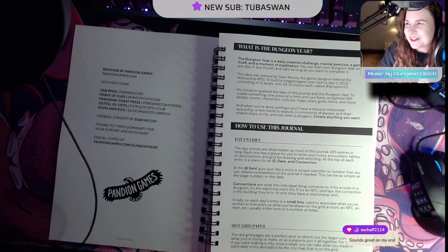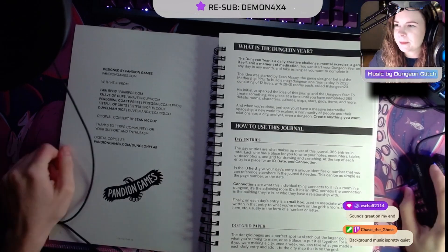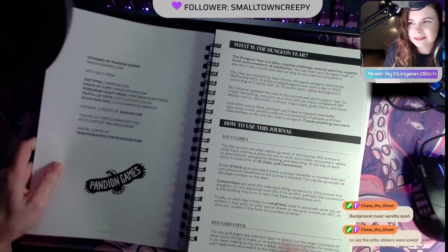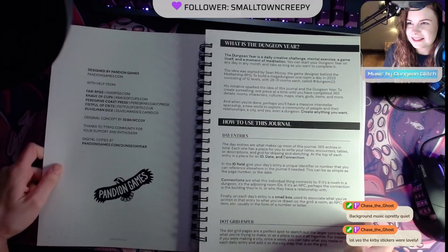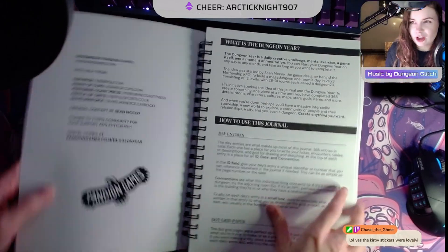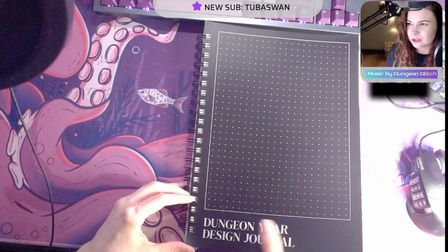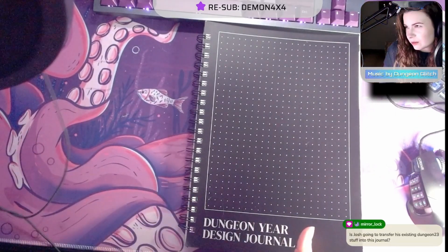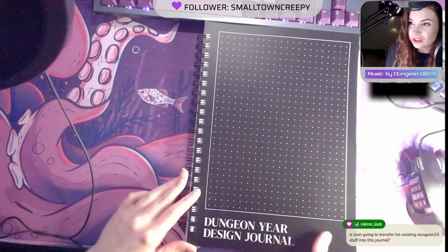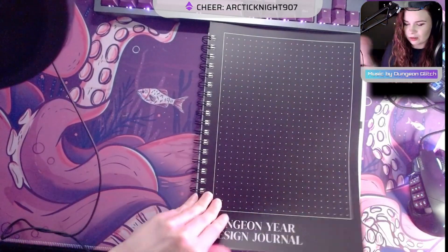He sent Josh a bunch of Kirby stickers and they were just so great. We didn't receive this for free — we did pay for this — but we both adore Andy and Pandion Games. Is Josh going to transfer his existing Dungeon 23 stuff into this? That's a good question, Josh — please let us know.